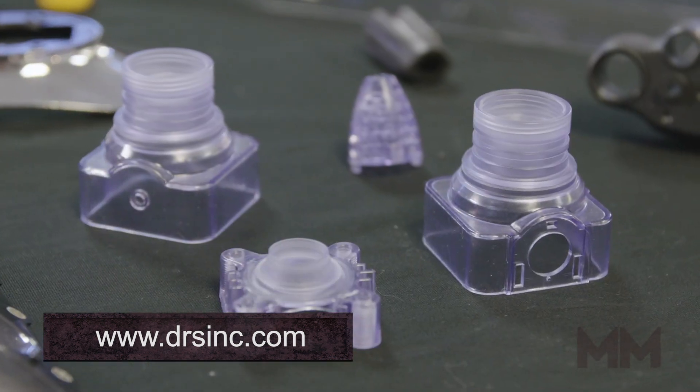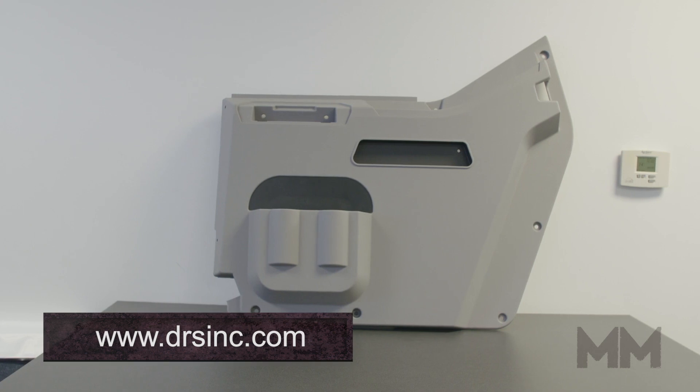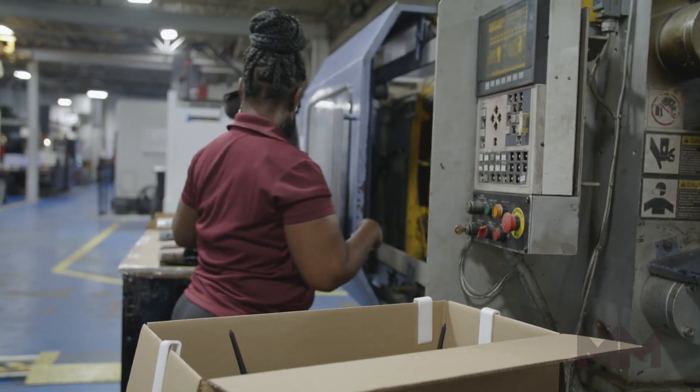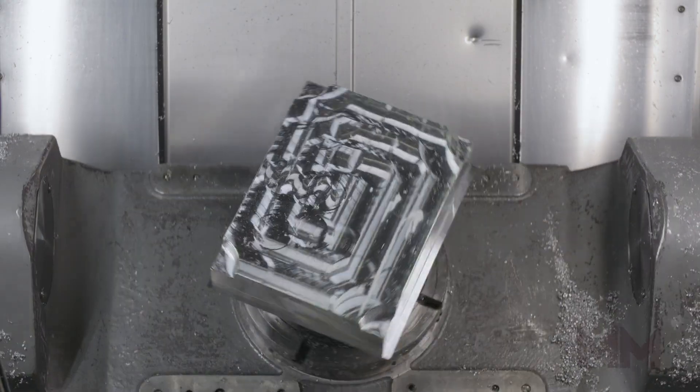DRS serves every industry with parts as small as fiber optic connectors to door panels and is well known for specialty automotive grills, making the 50th anniversary grills for both the Mustang and the Camaro. Aircraft interiors and lighting and holders for emergency personnel equipment are also DRS specialties.